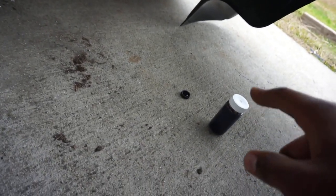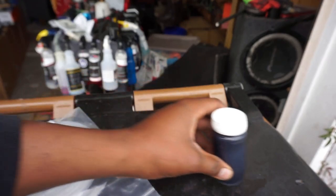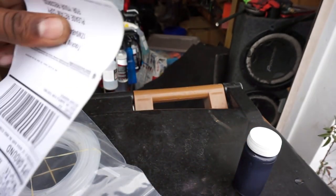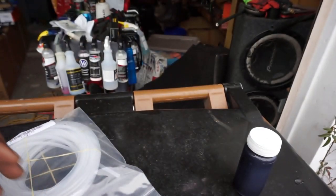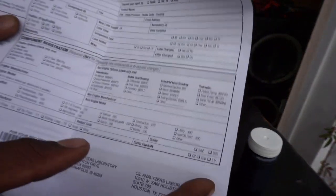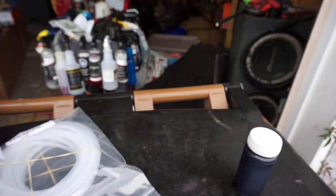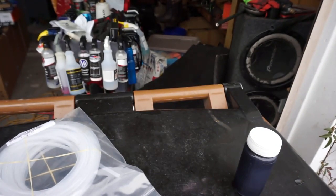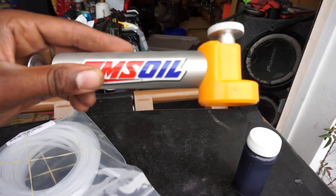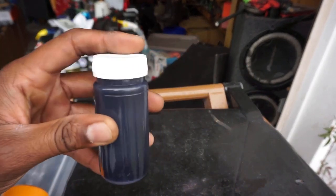So we already have our oil sample right here. The oil kit comes with everything you need — shipping is included. It comes with a prepaid UPS label, so all you do is drop it off at a local UPS location. You also get a card to fill out with your information. And if you don't have a drain valve, they also sell an oil pump kit so you can take the sample through your dipstick.